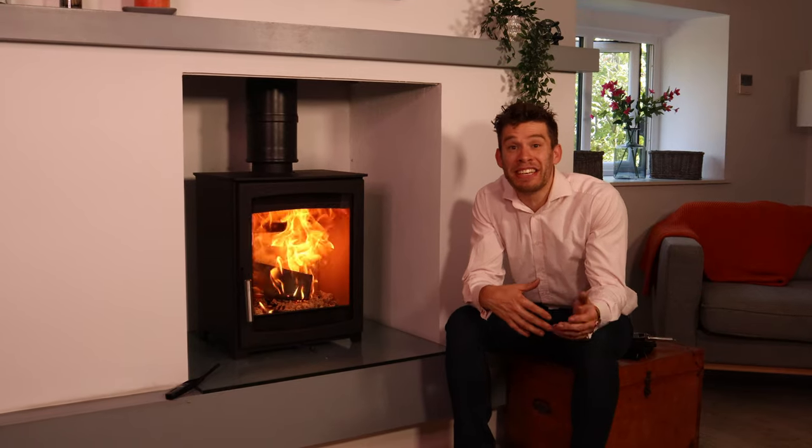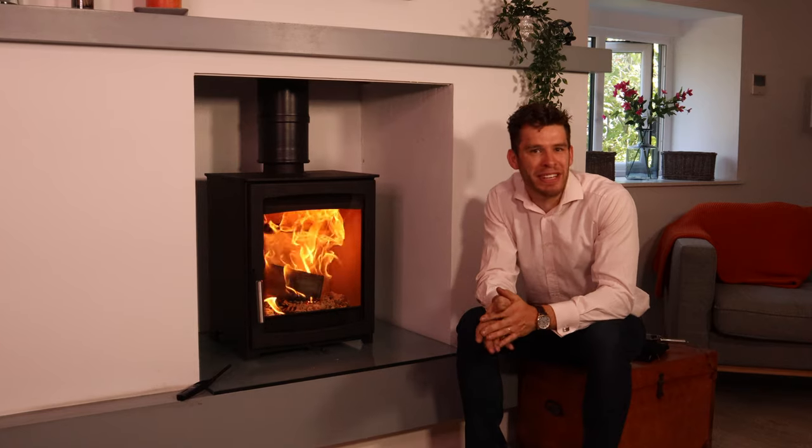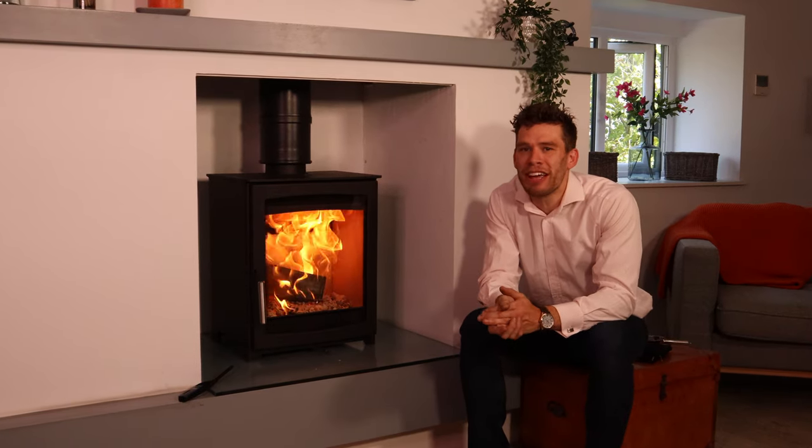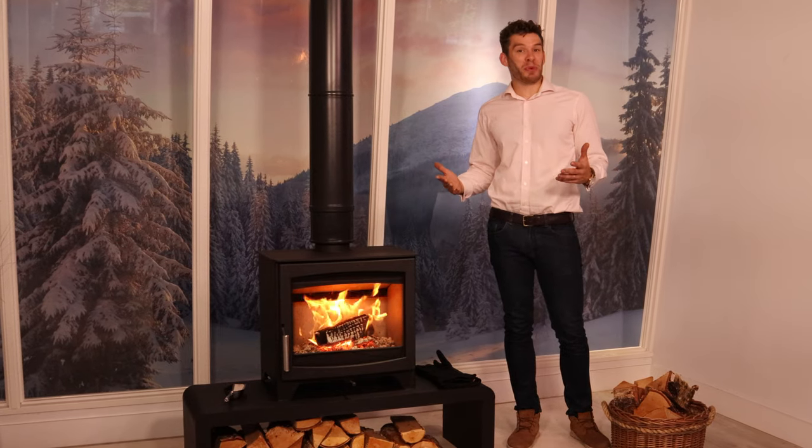Stoves, like cars, have different purposes. If we looked at a city car or a pickup truck, we both know the differences and different jobs they were meant for — and stoves are the same. But it's less obvious unless you're a stove nerd like me, and that's the point of this channel.